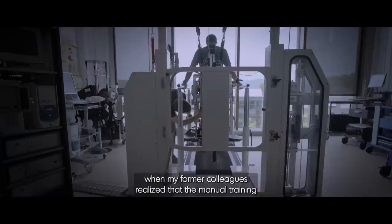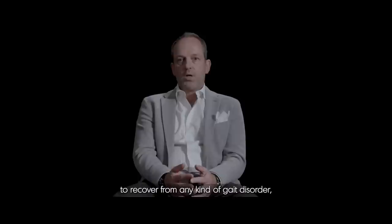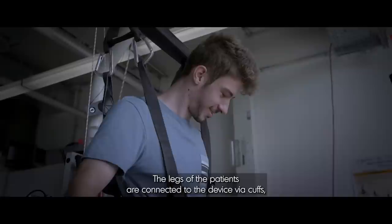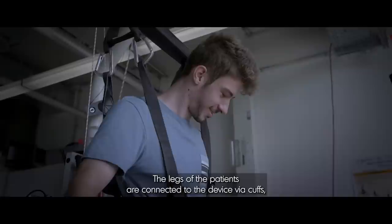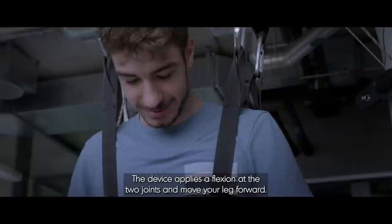The development of the Lokomat started in the 90s when my former colleagues realized that the manual training of people with gait impairments was too exhausting. So they invented a robotic machine that helps patients recover from any kind of gait disorder — meaning that they cannot move and feel their legs anymore. What you build is the device that applies a torque at the hip and at the knee and makes your leg moving.